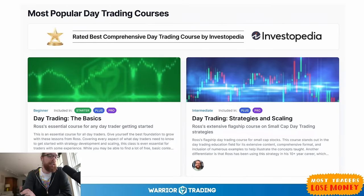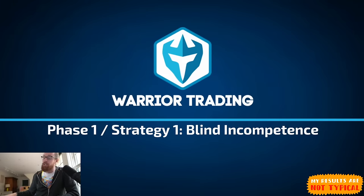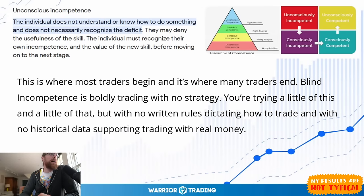I put this class together for those of you asking about strategy, and I've recognized that many of you are in phase one: blind incompetence — unconscious incompetence. This is where most traders begin, and also where most careers end. Blind incompetence is boldly trading with no strategy — trying a little of this and a little of that, with no written rules dictating how to trade and no historical data supporting trading with real money. You're shooting from the hip. You don't know what you don't know.